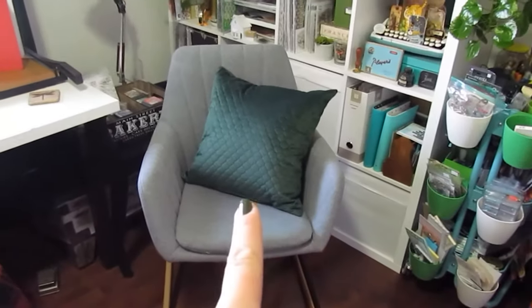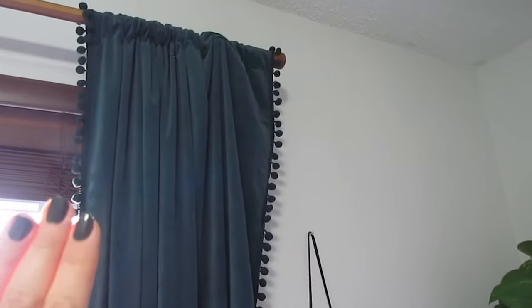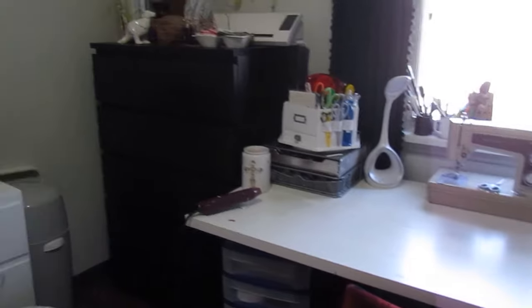We do have this rocking chair here with this jade green throw pillow — that's kind of the color I want to feature in here. I did get new curtains up here, and they are a really nice jade green velvet with pom-poms that match the pillow here. That's kind of the color I plan to paint this wall over here. So that's most of the nursery stuff.